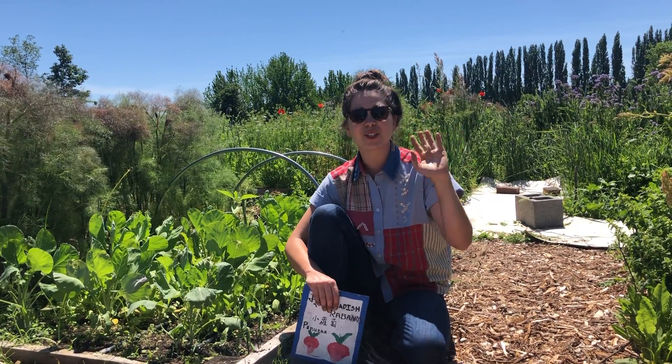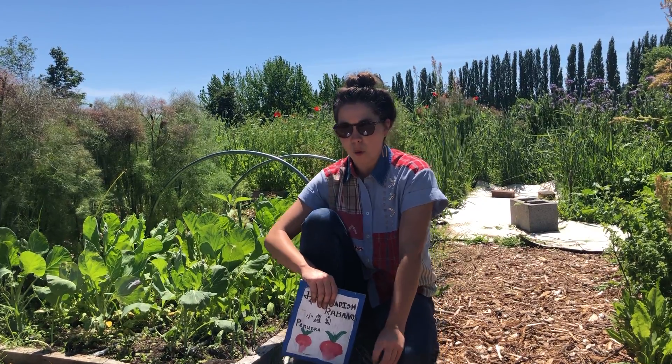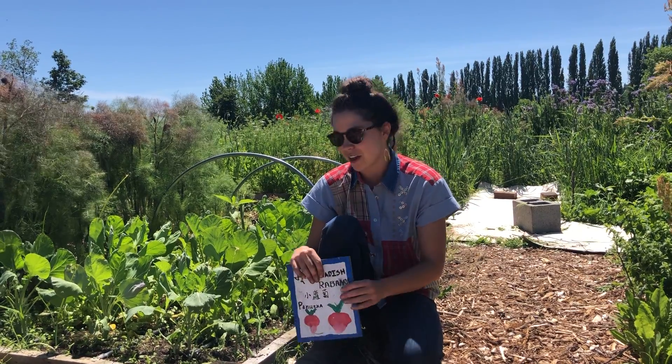So today we're going to answer some questions from Miss Ailes' kindergarten class from Horn Ridge Elementary School in Horn Lake, Mississippi. So far away — so cool that y'all are with us.